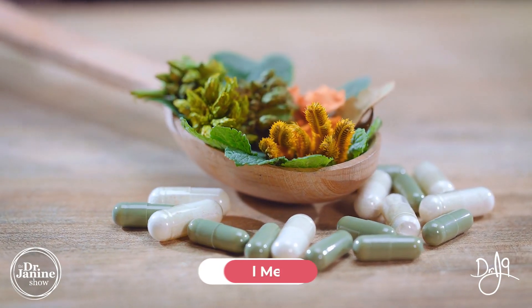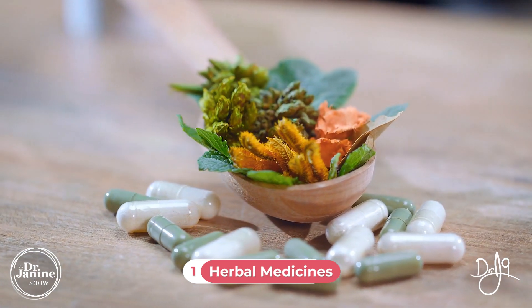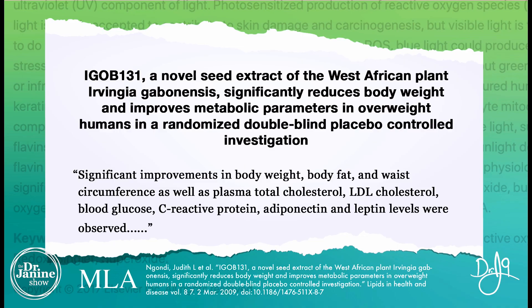Tip number one is to use herbal medicine. There's some recent evidence and studies on some of my favorite herbal medicines to help with not only regulating blood glucose levels but also leptin resistance. Looking at this study on the African wild mango seed — known as Irvingia gabonensis, commonly used in African cuisine — it showed a significant reduction in body weight and improved metabolic parameters in overweight humans in a gold standard double-blind placebo-controlled investigation.